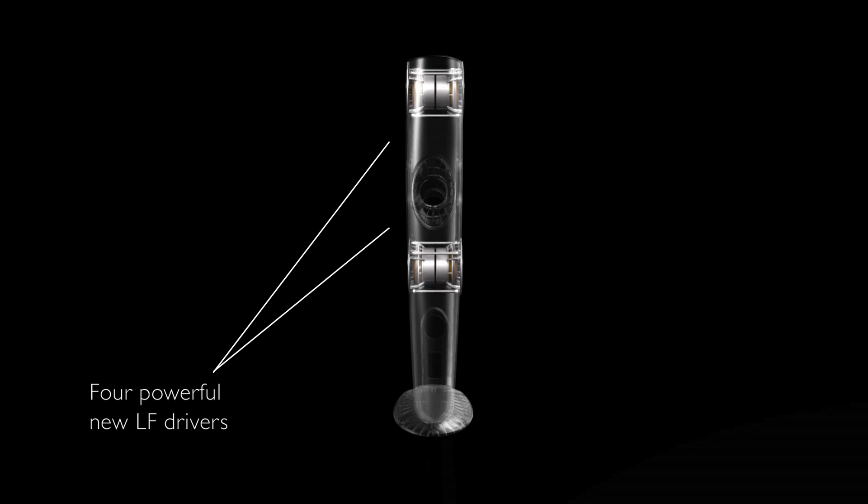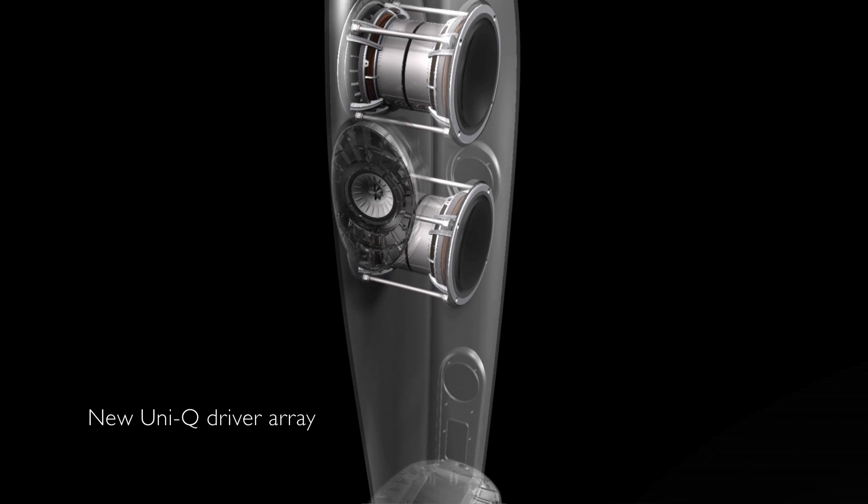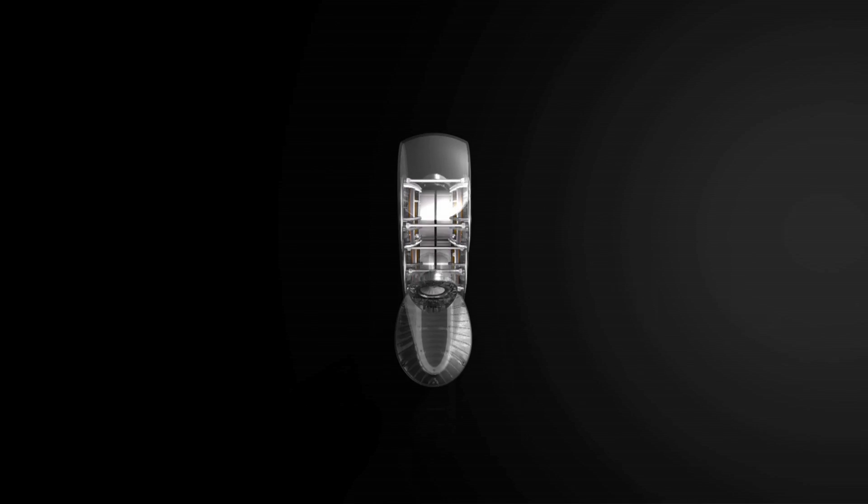To achieve this, we've positioned four LF drivers in symmetrically opposing pairs and tightly packed them around the Uniq. We've also kept the cabinet very narrow.